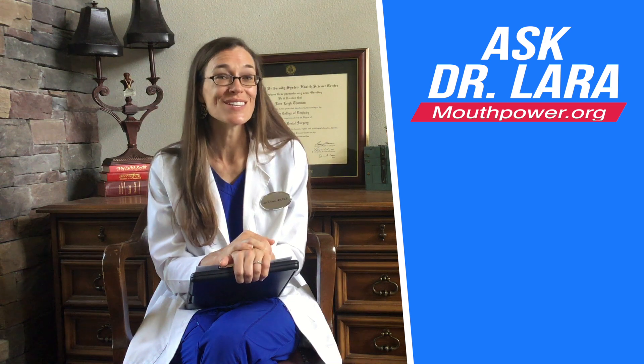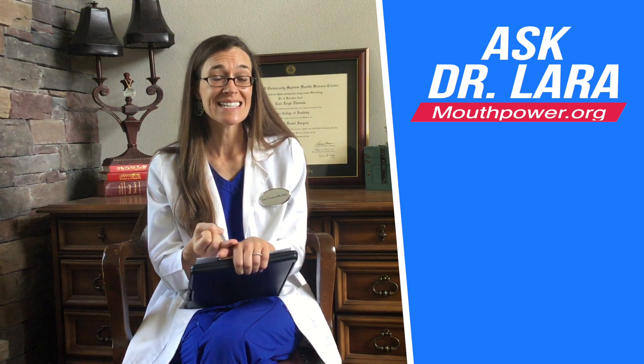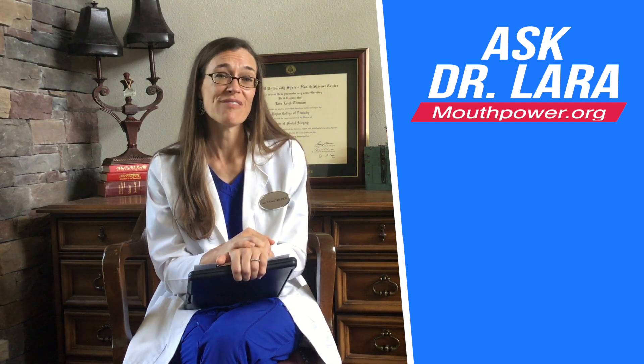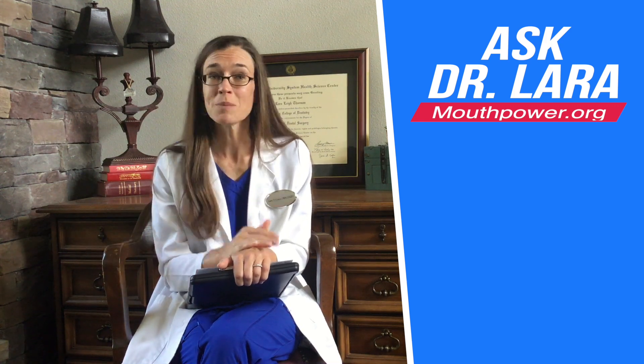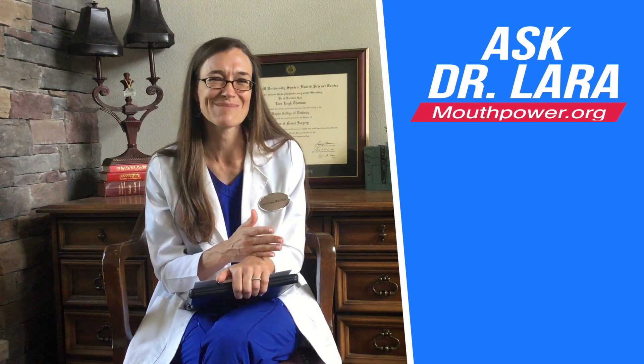The specific gel that I choose to use is Opalescence brand. It contains fluoride and a desensitizer called potassium nitrate, so it's a very safe and effective one. It comes in different concentrations. My husband uses 10% because his teeth are sensitive. I use 35% because I'm impatient and I want it done as fast as possible.